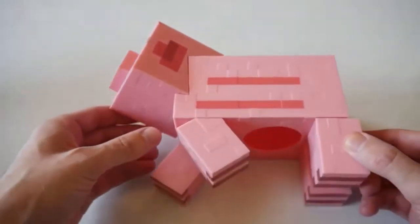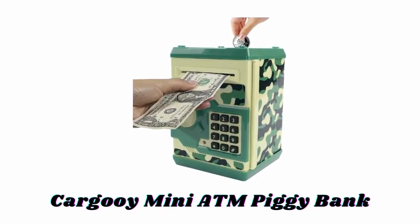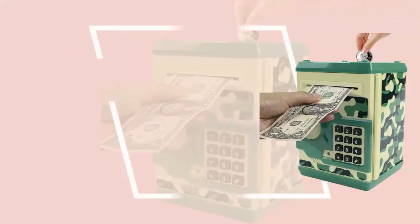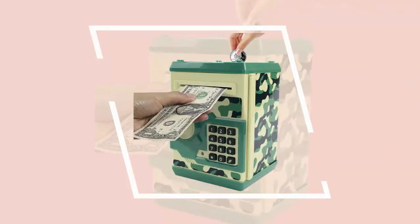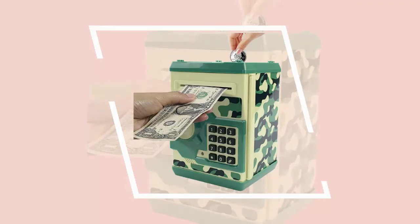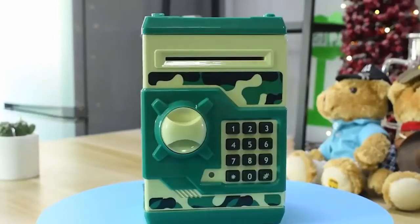Number five: Karguer Mini ATM Piggy Bank. Available in different amazing colors, this piggy bank can help children save money in a planned way. It can save cash and coins with an electronic code and can store about 600 pieces of coins or 100 pieces of paper money. It has a stylish appearance, coordinated color matching, and is compact, portable, and beautiful with a password-protected lock.